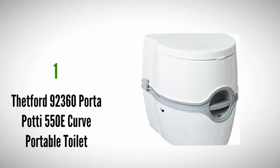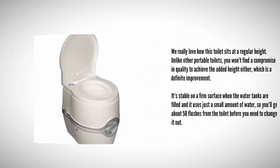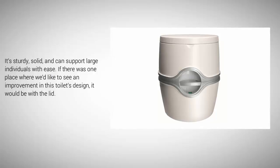And coming in at number 1 on our list. We really love how this toilet sits at a regular height. Unlike other portable toilets, you won't find a compromise in quality to achieve the added height, which is a definite improvement. It's stable on a firm surface when the water tanks are filled, and it uses just a small amount of water, so you'll get about 50 flushes before you need to change it out. It's sturdy, solid, and can support large individuals with ease. If there was one place where we'd like to see an improvement in this toilet's design, it would be with the lid.